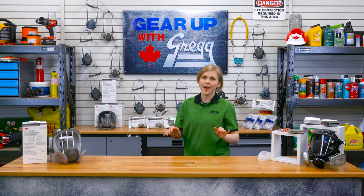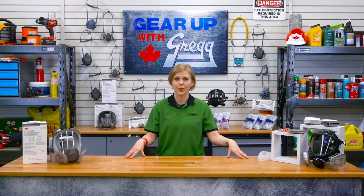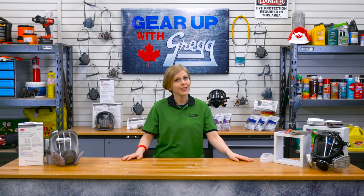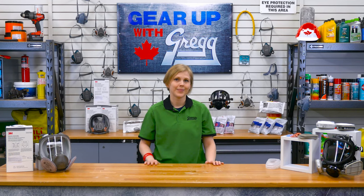There are a lot more factors that may affect the type of respirator best suited for your application. To be 100% certain you're getting the right fit, speak with your employer who should be providing you with the right information for your safety. Or if you have any questions, please don't hesitate to call us or visit our website at gregdistributors.ca.